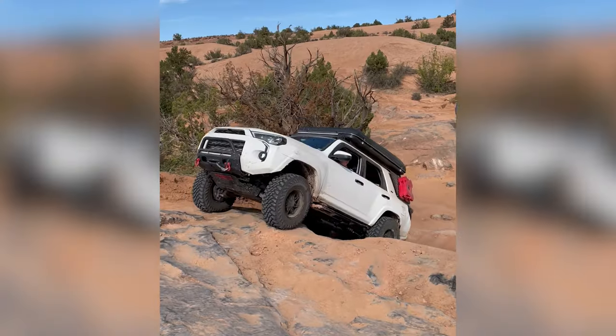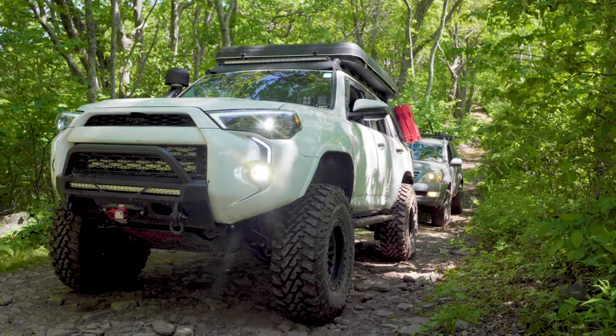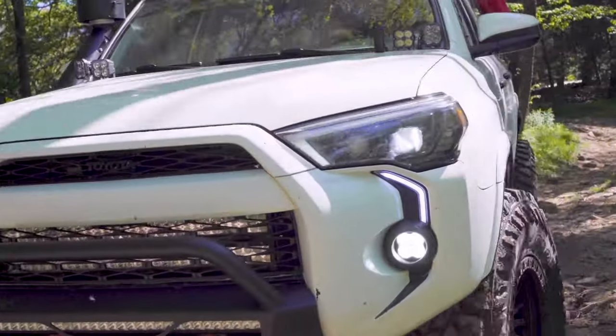I grew up camping. We'd always go out to the Delaware River as a kid and stuff — tents and all that. It's funny how I got into this. I had a Camry in 2013. I liked the reliability of it, but I was traveling all the time, I had a big dog. I needed something bigger — I wanted a big Camry. I find myself looking at 4Runners.